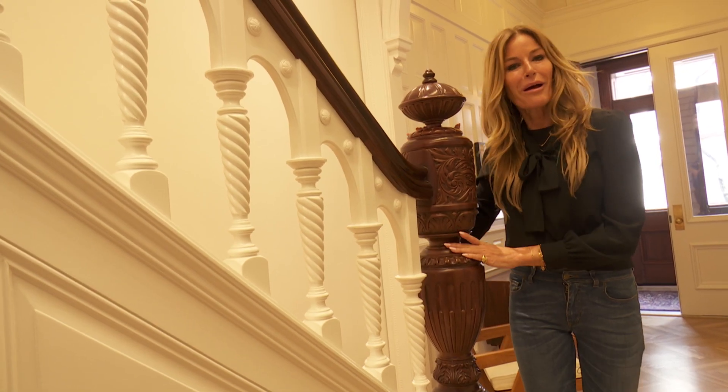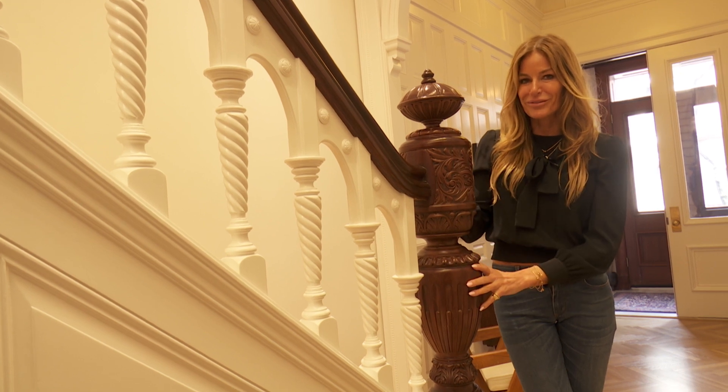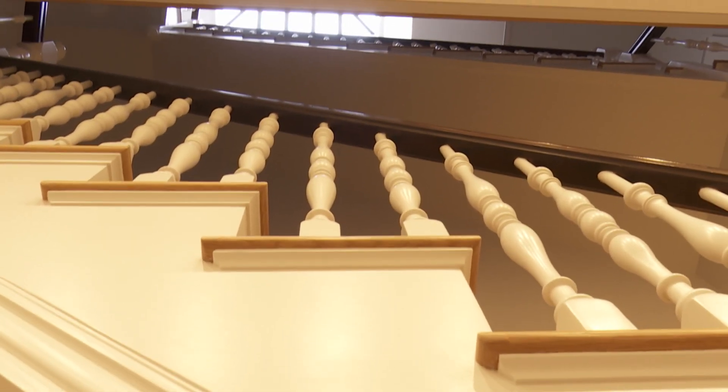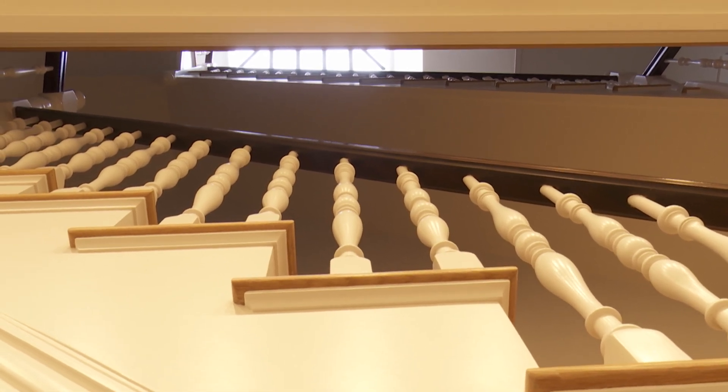We're on our way up the stairway to heaven. These are the original banisters from the home and all of the stairs have been completely redone. I love the lighting here — it's perfect for modern art.